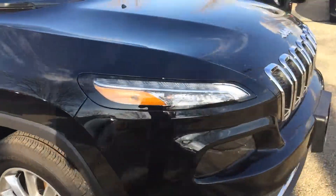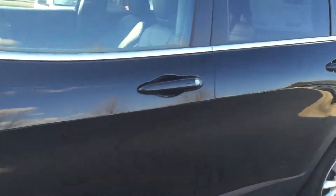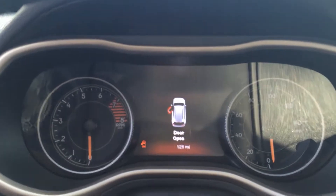We've got LED running lights, projector headlamps, chrome grille surround with the bright fascias, and our select terrain system right here. It is a second to none four-wheel drive system, our 8.4 inch screen with nav, and our 7 inch in-dash screen as well.